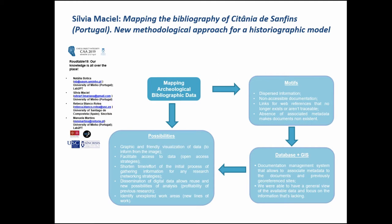Every research process begins with a search of data concerning the subject of study, and this is transversal to all and any research. In this research, we faced several issues: dispersed information, non-accessible documentation, links for web references that no longer exist or aren't traceable because of the absence of associated metadata, which makes these documents non-existent in most research. Also, a lot of the documents found are of restrictive reading and aren't downloadable.